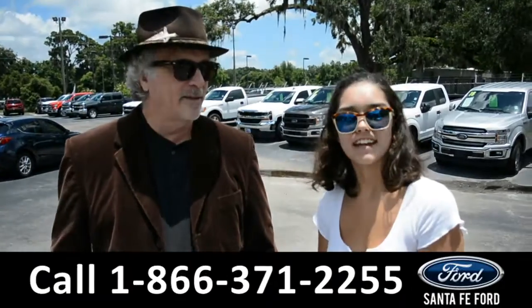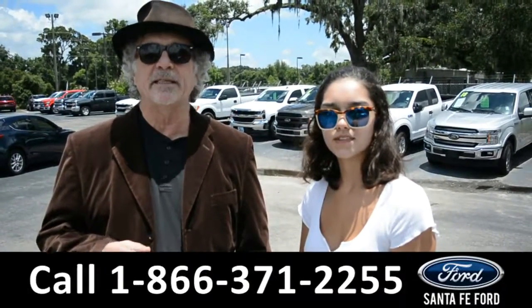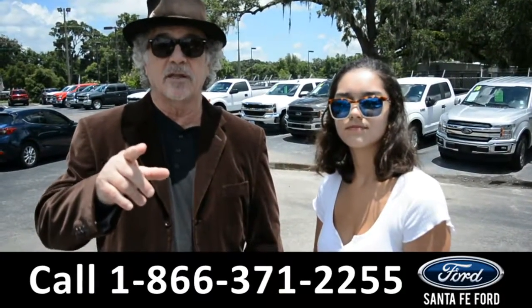Hey, this is Randy and this is Anna at SantaFeFord.com, I-75 at Exit 399. We are North Florida's Used Car Supercenter. Stay tuned.